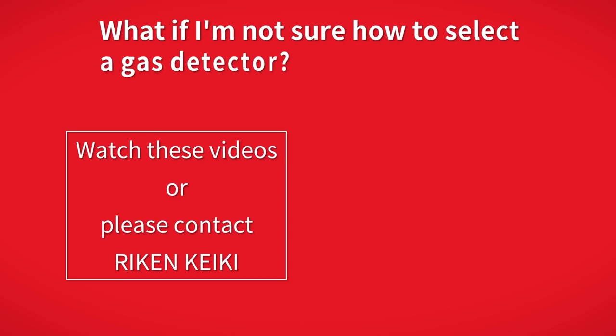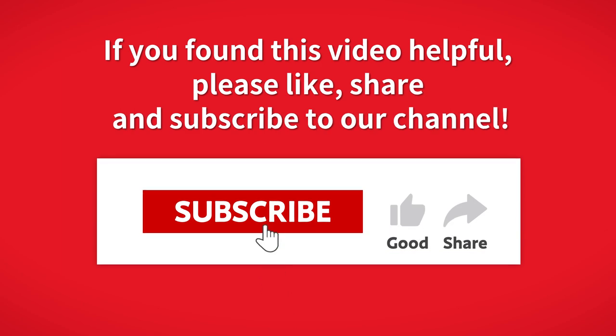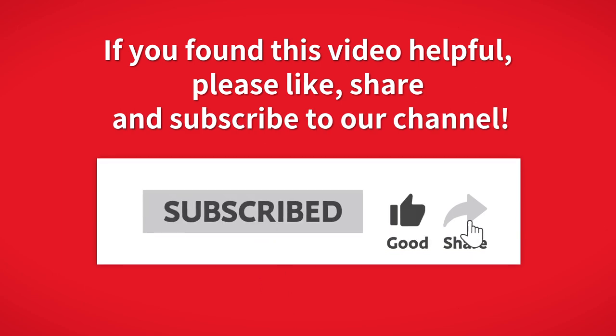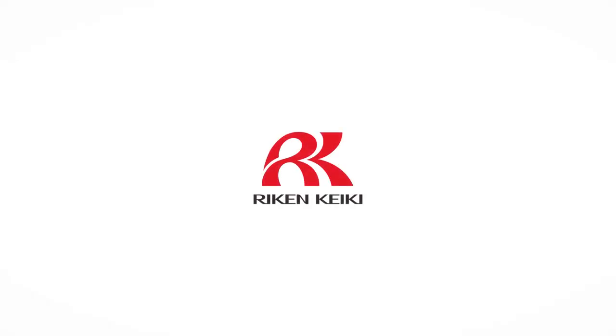If you are unsure how to select a suitable gas detector, please refer to these videos or feel free to contact Riken Keiki. Thank you for watching. If you found this video helpful, please like, share and subscribe to our channel. We will see you in the next video.